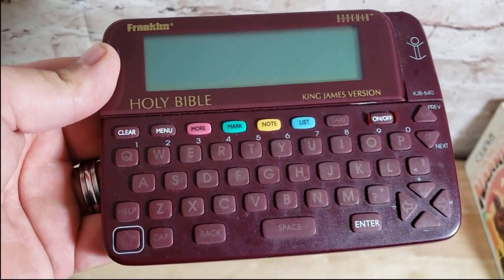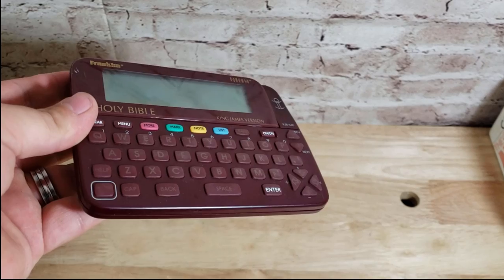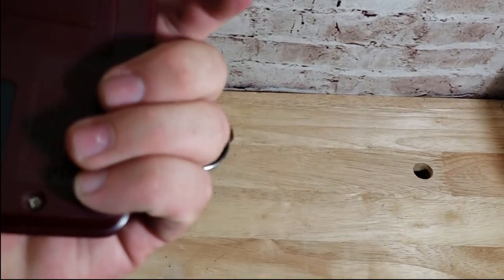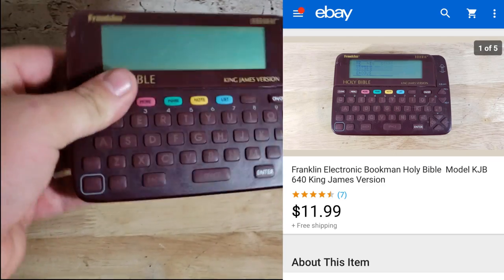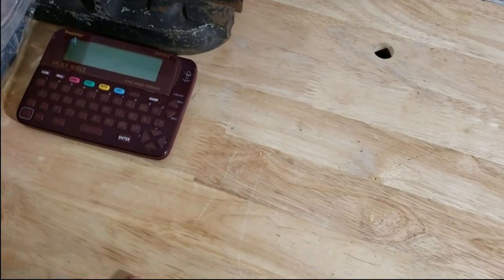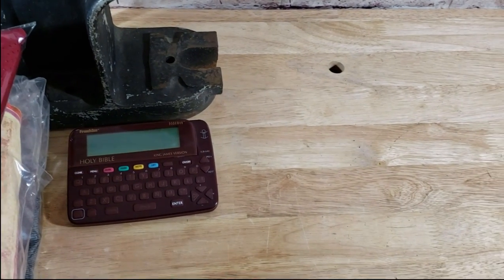Also from Storage Unit Guy: this is a Franklin Bookman little Bible. I sold the last one for $30 shipped with the manual and case, but this one doesn't work — put batteries in and nothing happens. So I sold it for $12 shipped for parts. Not sure why someone wants it, but I can usually still sell these for parts and someone will pick them up.